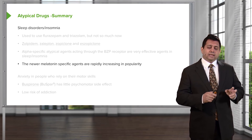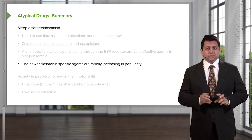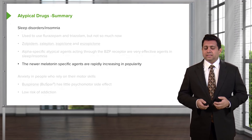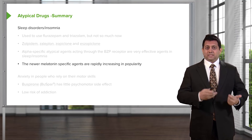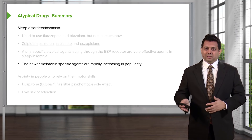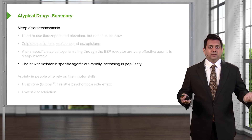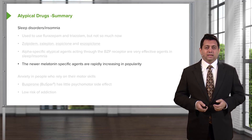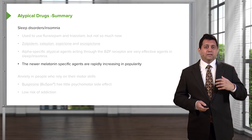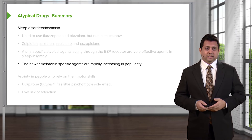There is also a product in the herbal world called melatonin. A lot of people buy melatonin over the counter, but unfortunately we don't really know what's in these bottles. Some products sold in herbal stores have no melatonin at all, and some have too much. So it's very hard to predict whether these agents are useful. There is biological plausibility for them, but buyer beware — you're better off getting something that actually has a USP number.